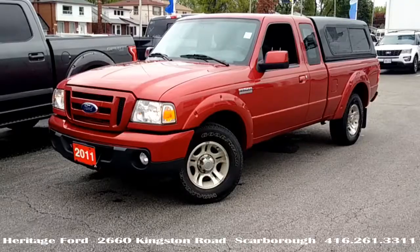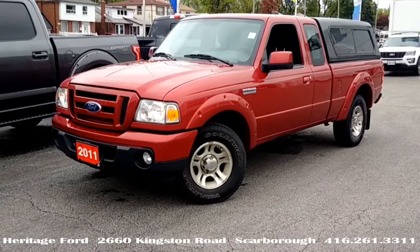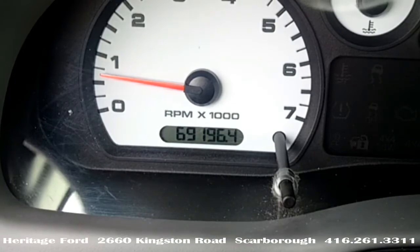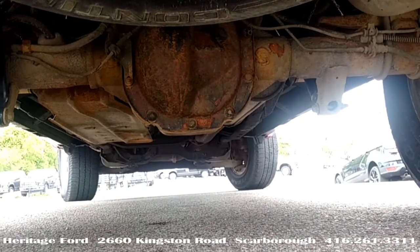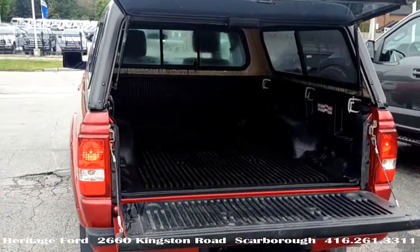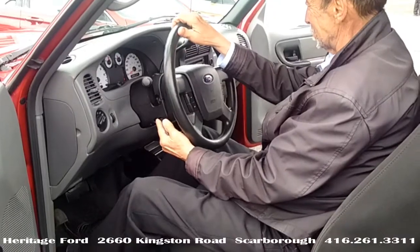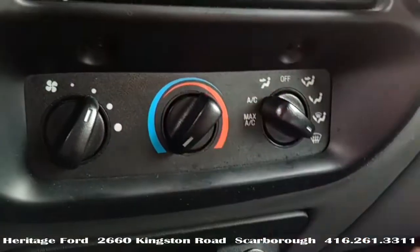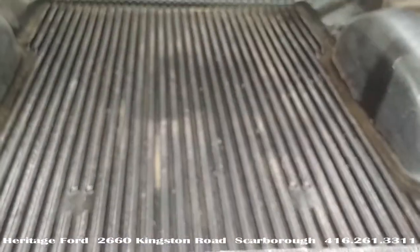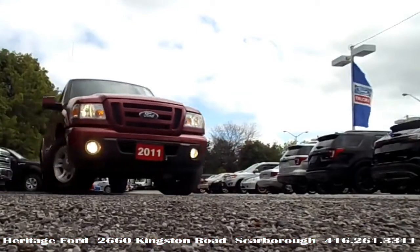It has the four-litre V6 with a five-speed automatic transmission, 69,000 kilometres, 3.55 ratio limited slip axle, 5,000 pound GVWR, cruise control, tilt column, air conditioning — which was optional in those days — and a bed liner.